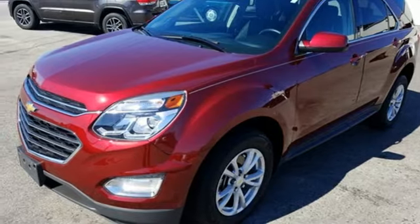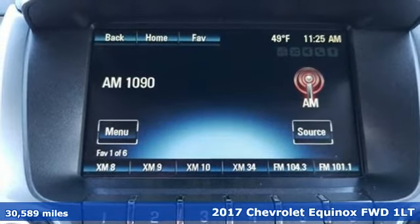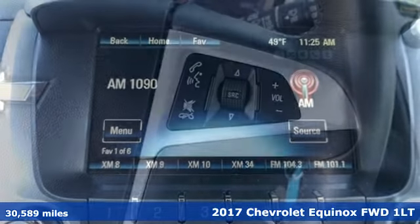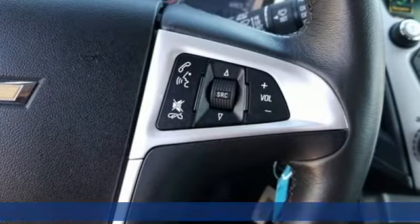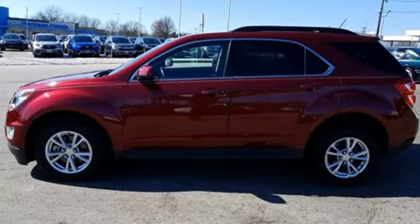Here's a 2017 Chevrolet Equinox. This Equinox is a talented multitasker with impressive fuel economy, thoughtful safety features, and powerful performance. And with features like these, every drive is a pleasure.